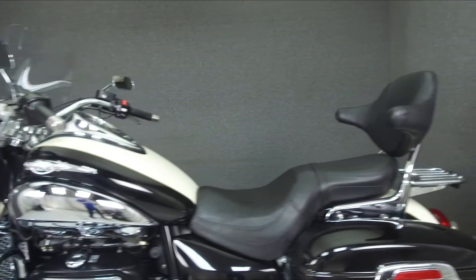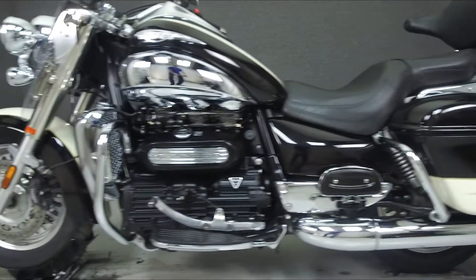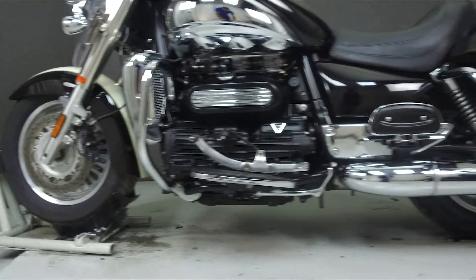This bike has been upgraded with a passenger backrest and throttle-mizer bar ends. This vehicle has been fully serviced, detailed, and comes with a 90-day nationwide warranty.